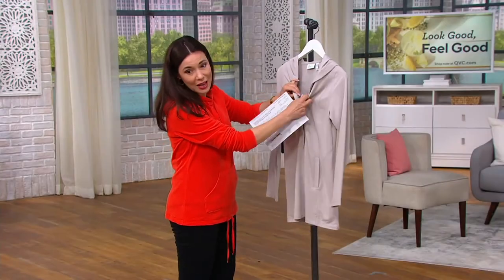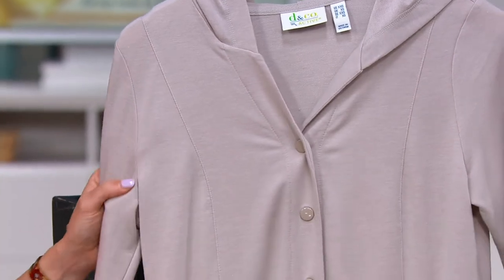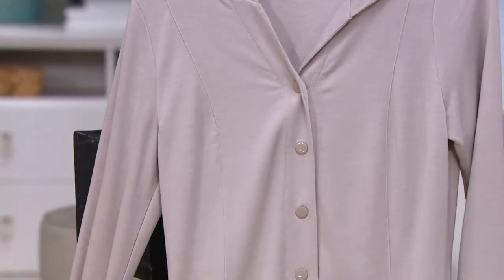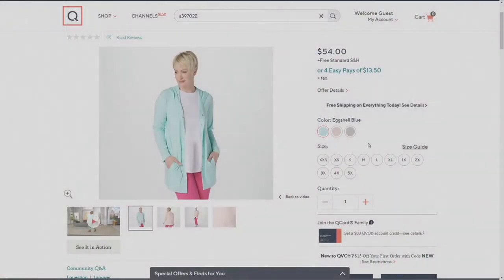You don't see a lot of cardigans that have the snaps, so that's really nice. Four easy payments of $13.50 with free shipping and handling. I have it in warm gray. We're also going to see it in two other colors.